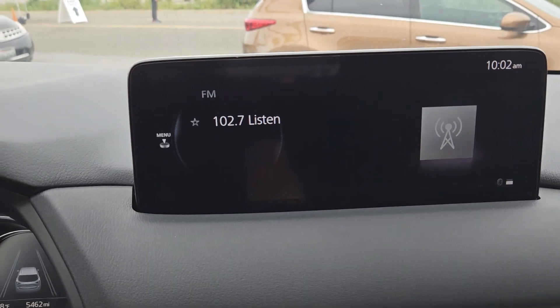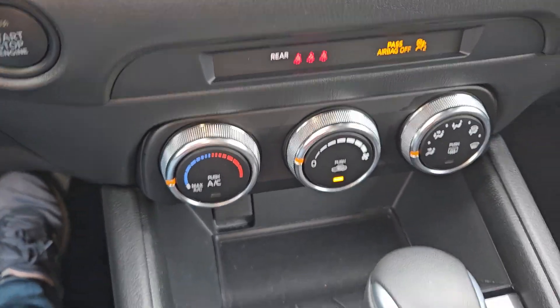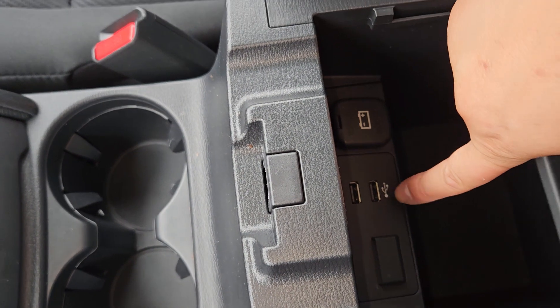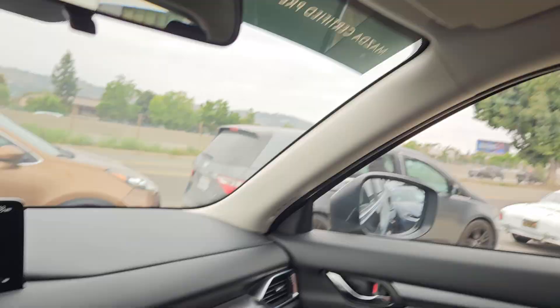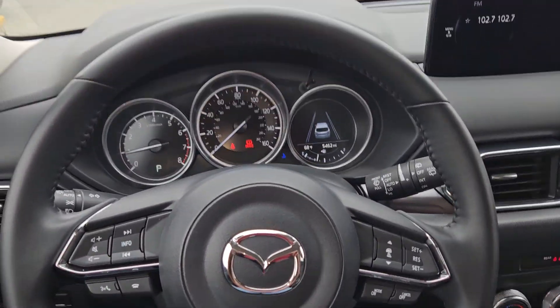Here's the screen and this is the backup camera. Down below is AC control, cup holders here, and soft touch material. Your Apple CarPlay and Android Auto plug in here, with another USB right there. If you want to add navigation, you can put the chip right here. Very clean car waiting here for you to come drive it.